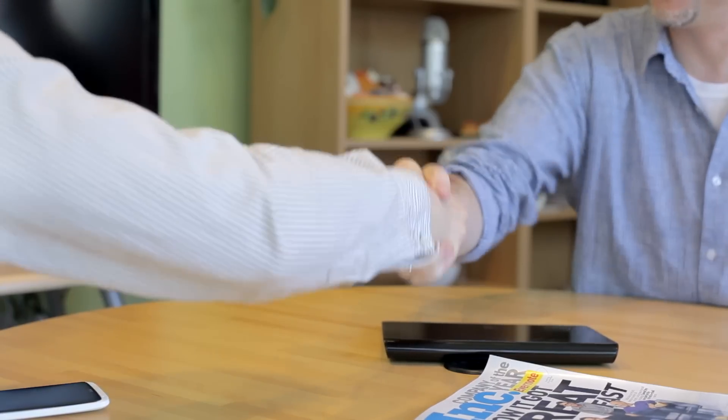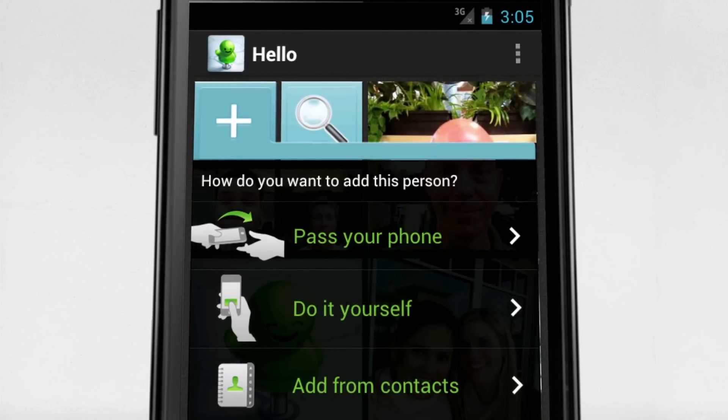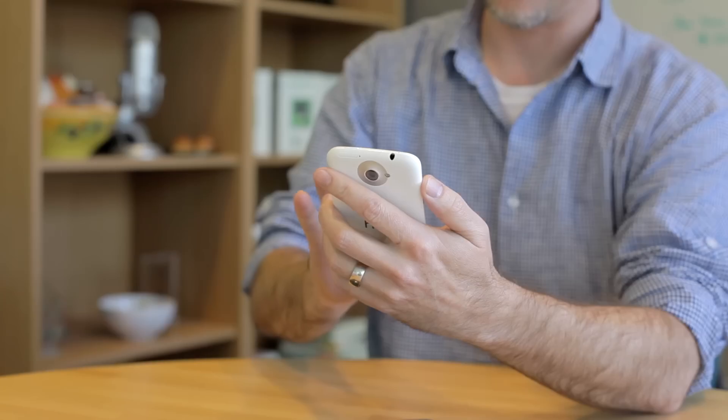You can remember people you meet in three ways: pull contact information from your phone's address book, type in the person's information, or pass your phone to let the person enter their own information.